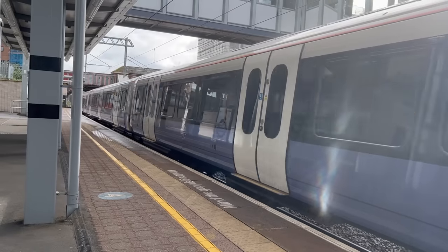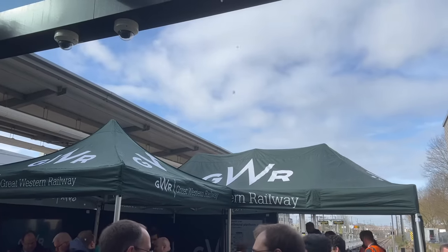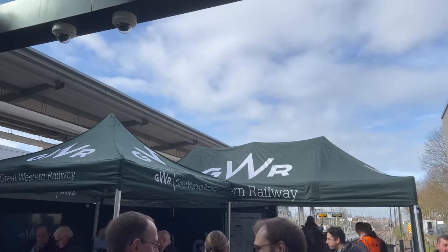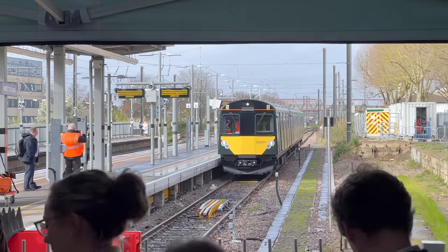Last week, I went back to the Greenford branch in West London. This time, I was there at the invitation of Great Western Railway to have a look at their new experimental train. This is the Class 230, which they are currently testing on the branch.